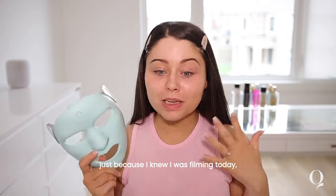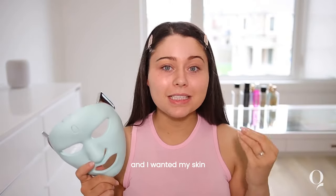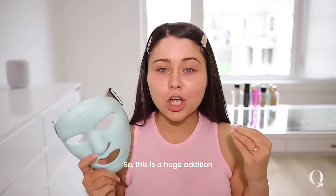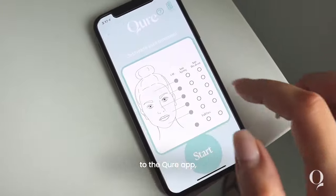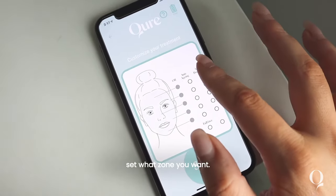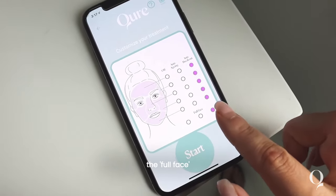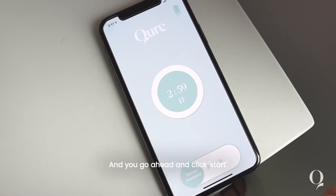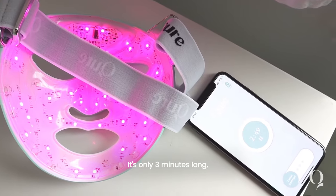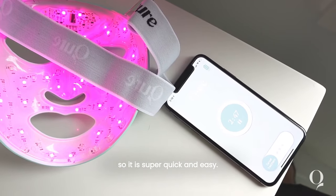I actually used mine last night, just because I knew I was filming today and I wanted my skin to be camera ready and perfect. So this is a huge addition to my skincare routine. It is super easy to connect to the Cure app — all you have to do is set what zone you want, or you can select the full face and decide whether you want to focus on anti-aging or anti-breakout. You click start and it begins your treatment. It's only three minutes long, so it is super quick and easy.